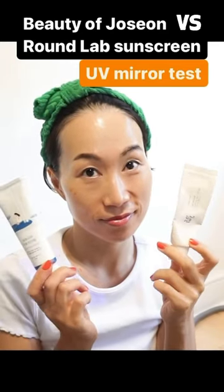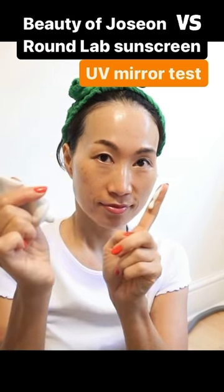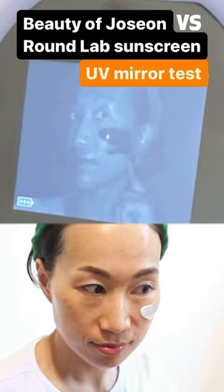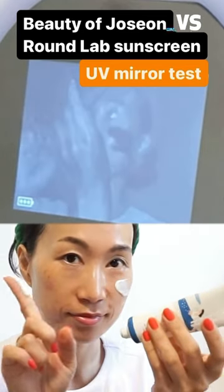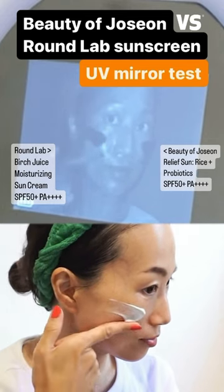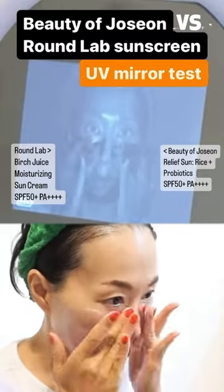Beauty of Joseon versus Round Lab sunscreen UV mirror test. Starting with Beauty of Joseon Relief Sun Rise and Probiotic Sunscreen — the color is appearing pretty dark on the UV mirror. The Round Lab Burst Juice Moisturizing Sunscreen is also appearing really dark, so both sunscreens show a very similar dark color, meaning they both have good sun protection.